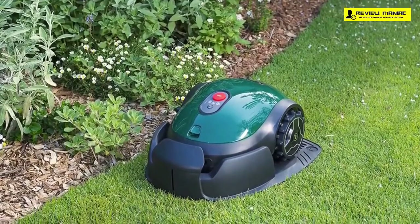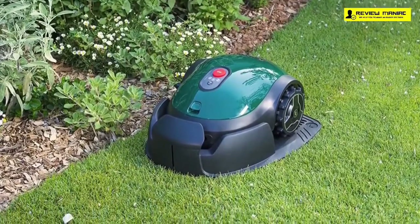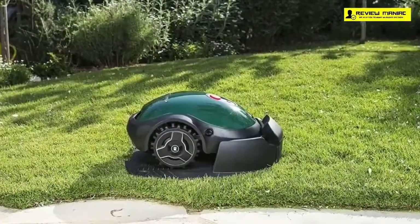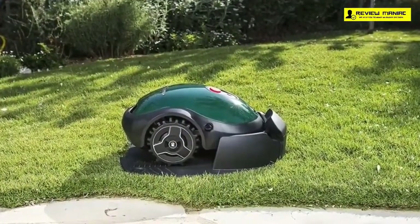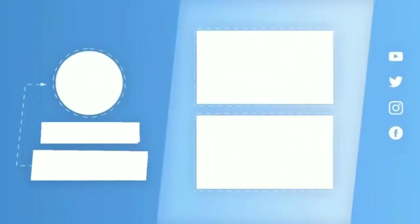And there you have it — the top-selling and top-rated robotic lawn mowers on the market. We hope our video helped you find the right cutting machine that fits your taste and needs. Hit the like button or leave a comment below if there's a product you'd like to see us review. Tap the bell icon and subscribe to our channel to get more informative and relevant reviews and become part of our growing community. That's all for today.